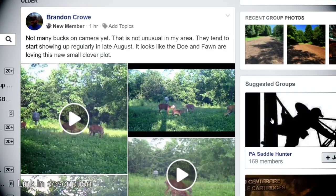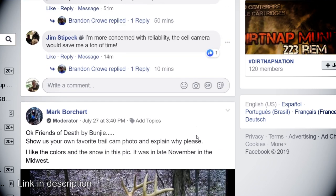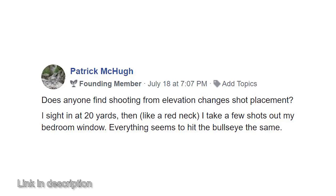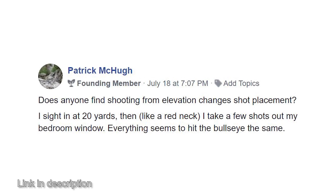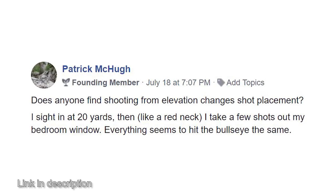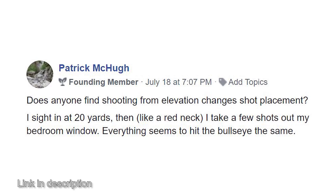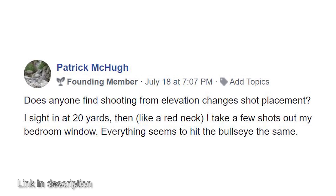The folks on the Death by Bungie group page on Facebook make very good points and ask very good questions about this topic. Patrick McHugh posted: does anyone find shooting from elevation changes shot placement? He says in his experience he sighted in at 20 yards and then took a few shots out of his bedroom window, and everything seems to hit the bullseye the same. It really does not make much difference — any significant difference can be detected with a proper rangefinder.